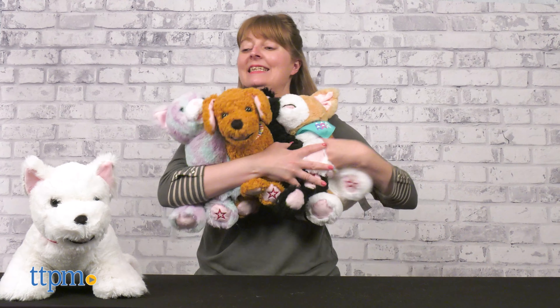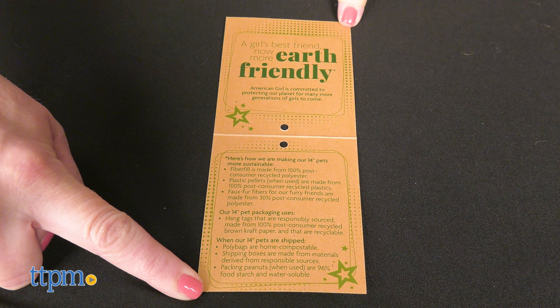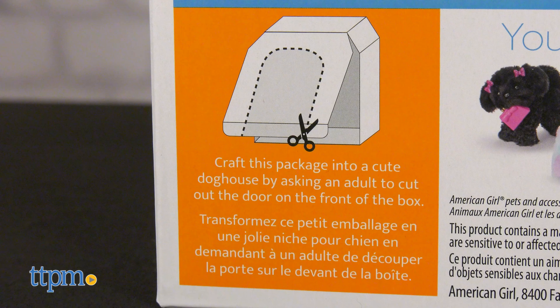All of the large stuffed animals for kids are sustainably made, and you can read more about that on each animal's recyclable hang tag. For more reusing and recycling, the boxes for the doll pets can be repurposed into dog houses.